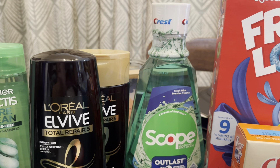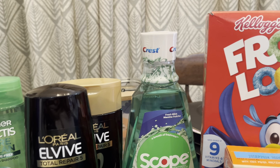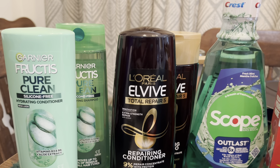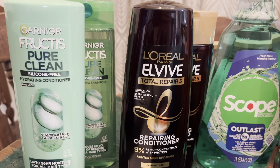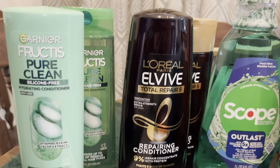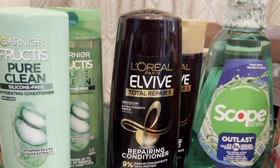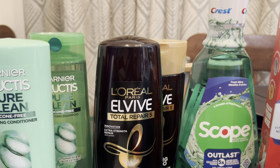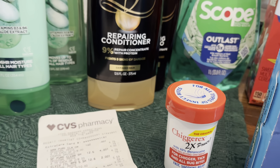The Scope — we love this in our house — is on sale for $4.99 and you get back three ExtraCare Bucks plus a dollar from Ibotta. You'll want to clip any coupons in the CVS app, which is free. I had clipped the Garnier Fructis and L'Oreal Elvive coupons — three dollars off two Fructis, two dollars off L'Oreal Elvive. There was nothing off the Chigger X and very little off the Scope.